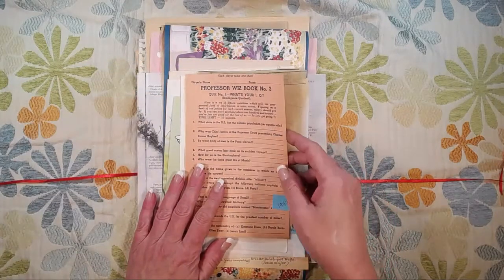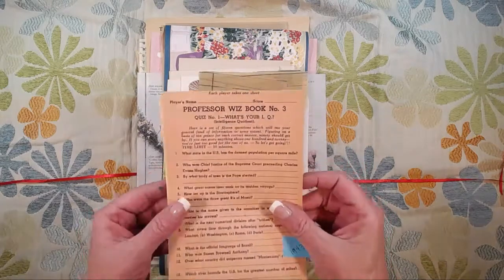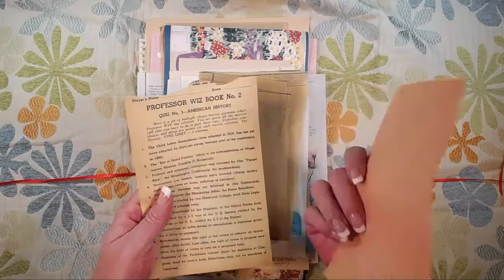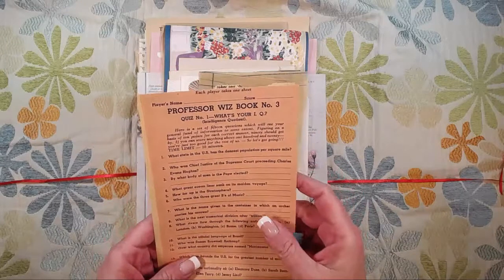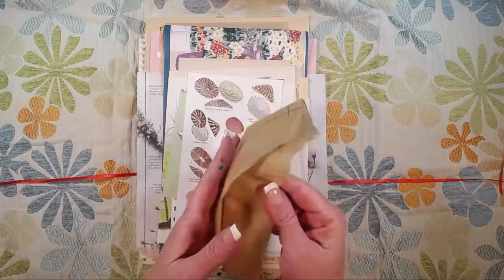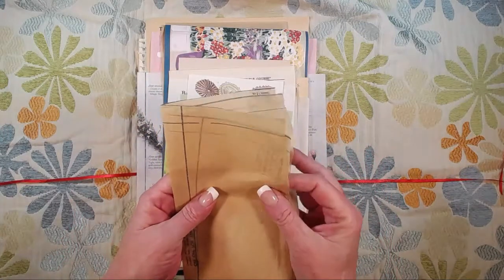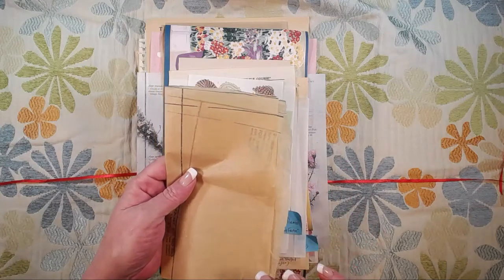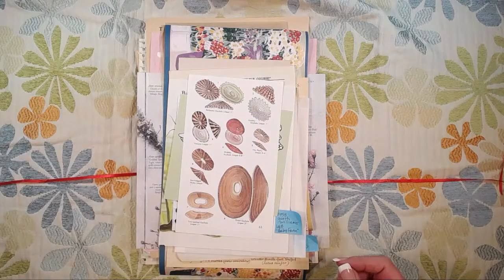These are two pages from a 1943 quiz game called Professor Wiz. The pages are kind of brittle but can be glued to something else — they're blank on the back and have really funny questions. The next thing is this pretty piece of old sewing tissue paper that has a nice crinkle to it. You can use it as page edgings, you can line things with it — it's really fun to play with.